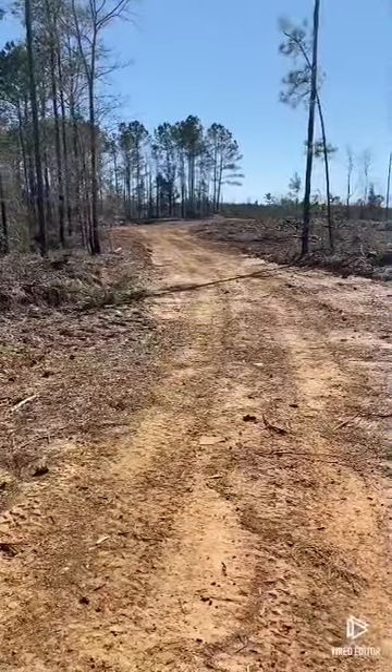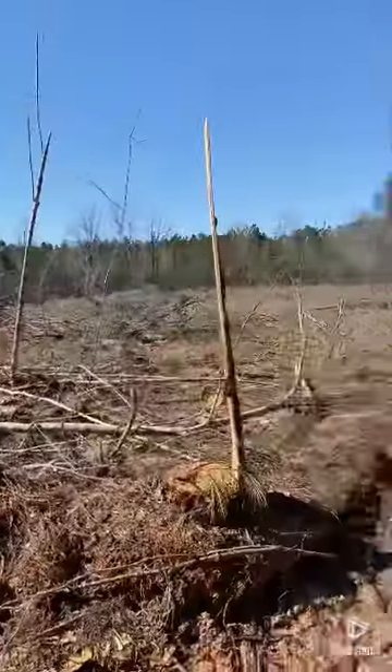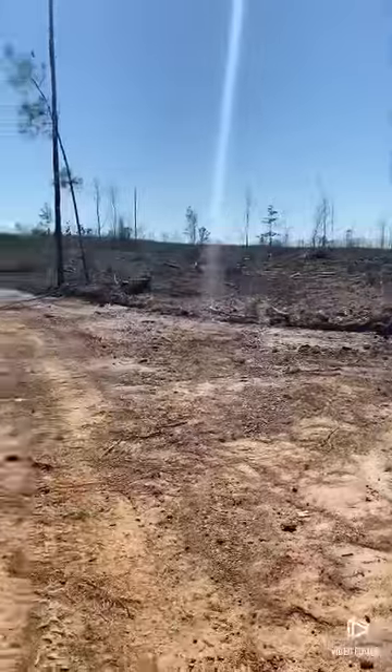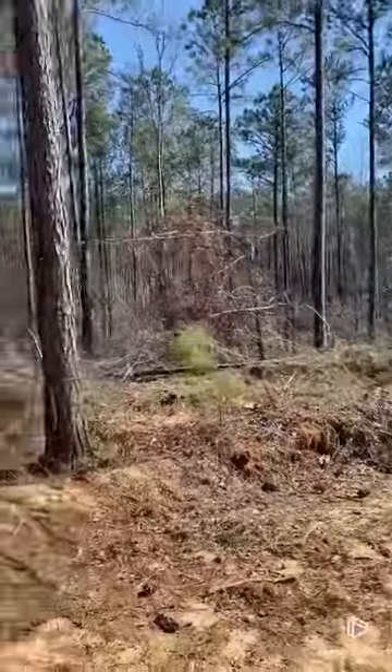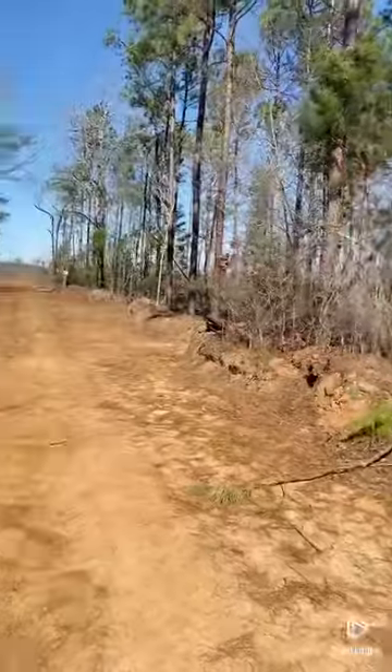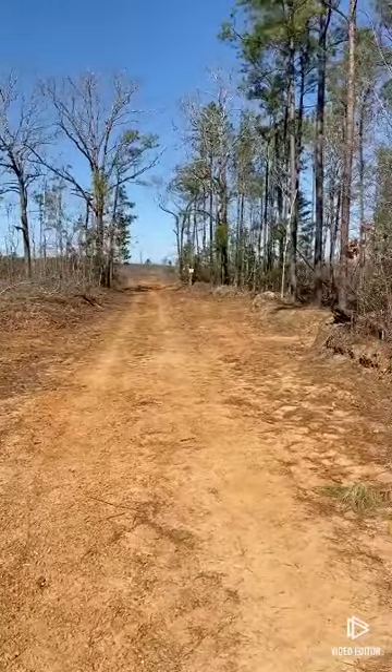We are at the back of the logging road, and that's to the right of us where it's cleared, and this is to the left of us where it's thinned, and that's the property behind it.